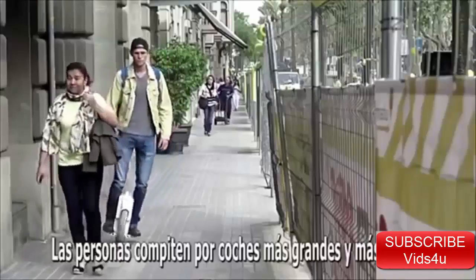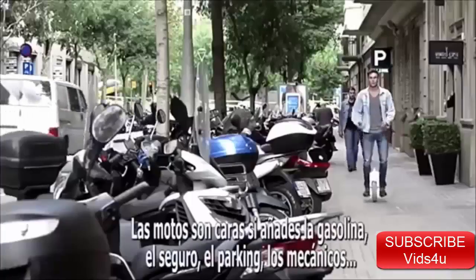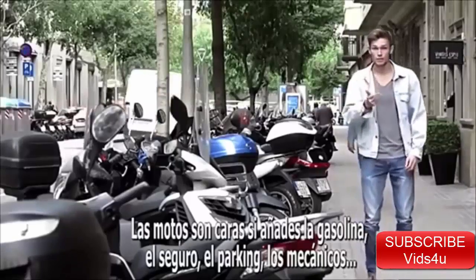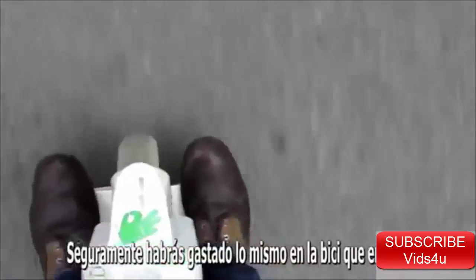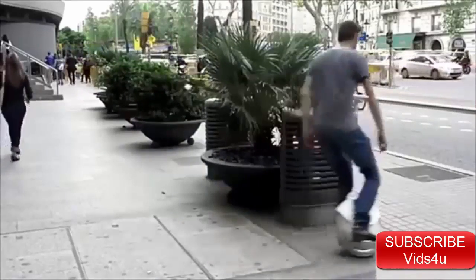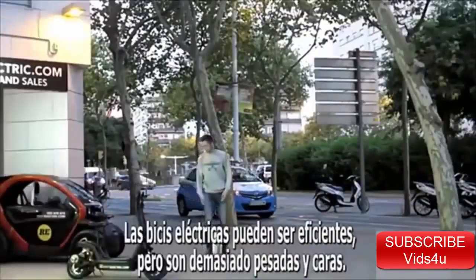People compete for bigger and faster cars at the expense of the environment for future generations. Motorcycles are expensive when you add gas, insurance, parking, and mechanics — you've probably spent the same amount of money on running costs as the bike itself. Electric bikes can be efficient, but they're way too heavy and expensive.